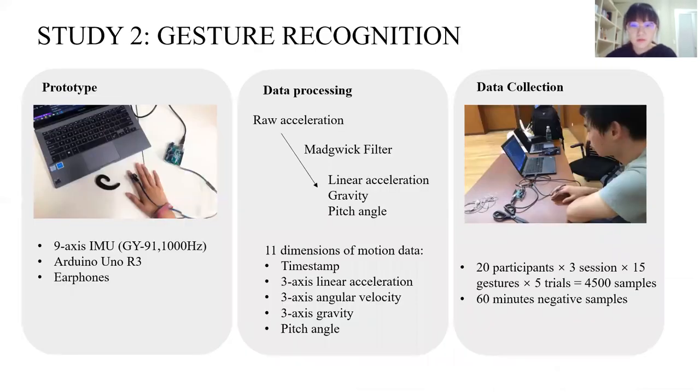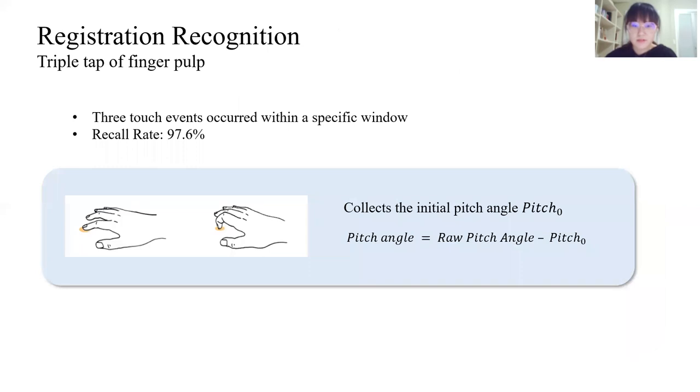Now here comes our second study: gesture recognition. Our prototype used a 9-axis IMU connecting to an Arduino. For the data, we used the MetaWeek filter to get the gravity and pitch angle. We had 20 visually impaired participants perform 4,500 samples in total. We followed a paper to recognize the touchdown event. The registration gesture is a triple-tap, so the system reports a registration event when three touch events occur within a specific window. Additionally, the registration collects the initial pitch angle, and our system will adjust the pitch angle according to this initial data.